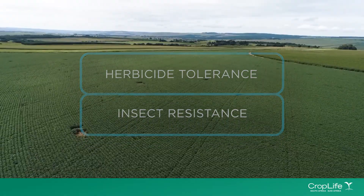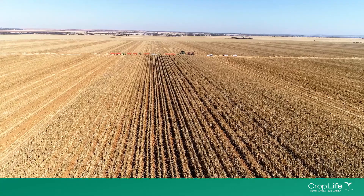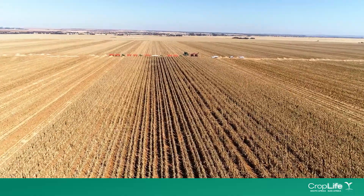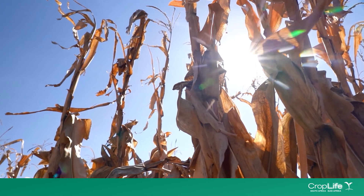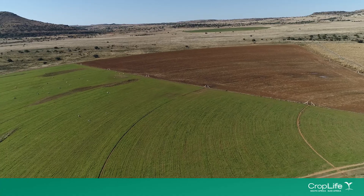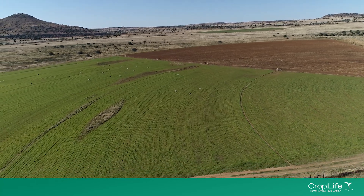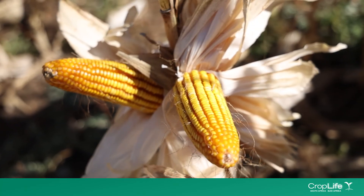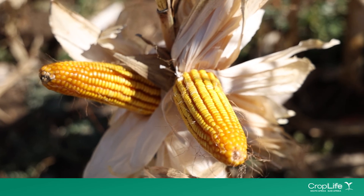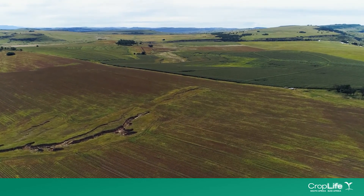I've been using biotech for the past 10 years and it is very, very important. The impact has always been the easiness in control of pests, and it also makes things easy when it comes to weed control. The gene helps us control the worm, and it's also easy to spray our crop — for example, with Roundup Ready seeds.